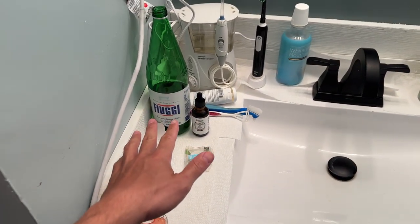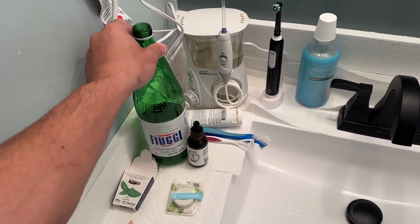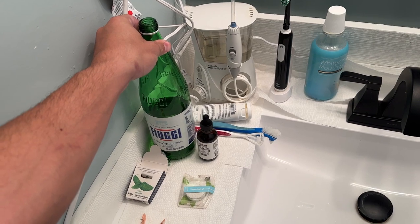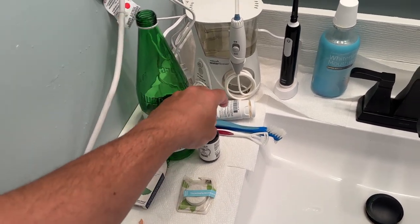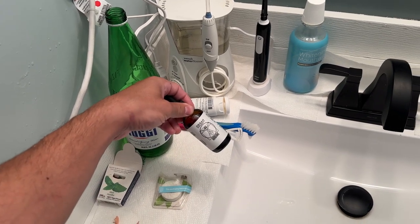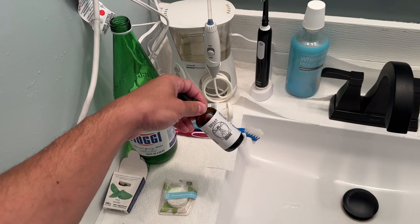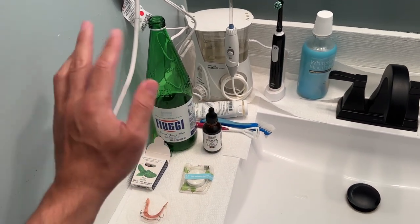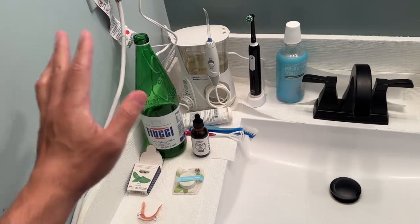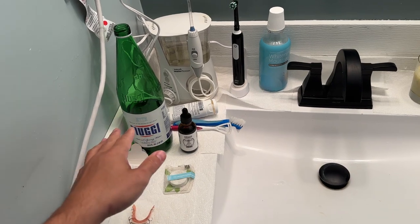So one thing I do every day, sometimes twice a day, is a nasal flush. You guys have seen me do several videos on this now. I use a glass bottle of mineral water and the iodine from Oregon State Supplements. This is really important for rinsing out your nasal cavity after interacting with people in public. I do feel better and a noticeable difference.